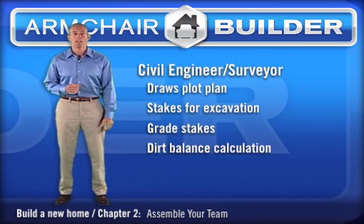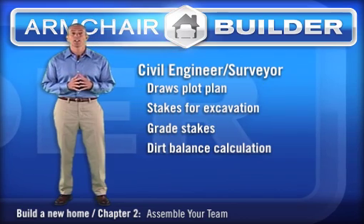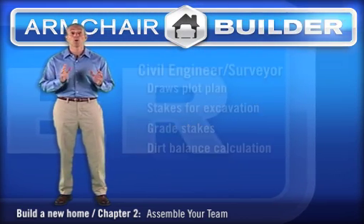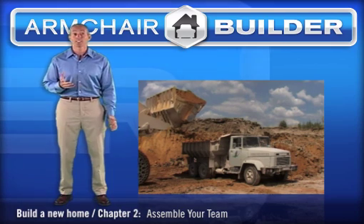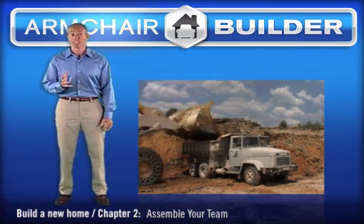A good civil engineer can help you with your estimating costs for moving dirt. Based on the size of your home, the type of foundation — either basement or slab — and your lot grade, your engineer can tell you whether you're going to have excess dirt to haul onto or off of your property. This service is huge since hauling is probably the biggest unexpected cost you'll face and it's difficult to estimate. We'll definitely talk more about this in later sections.